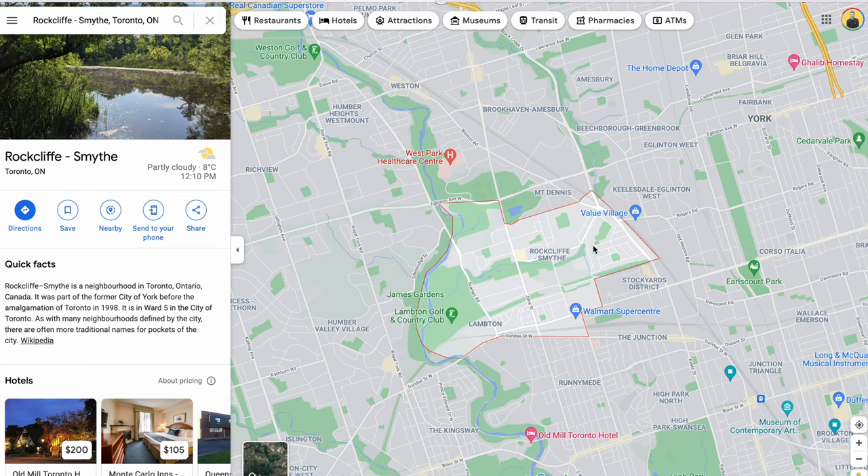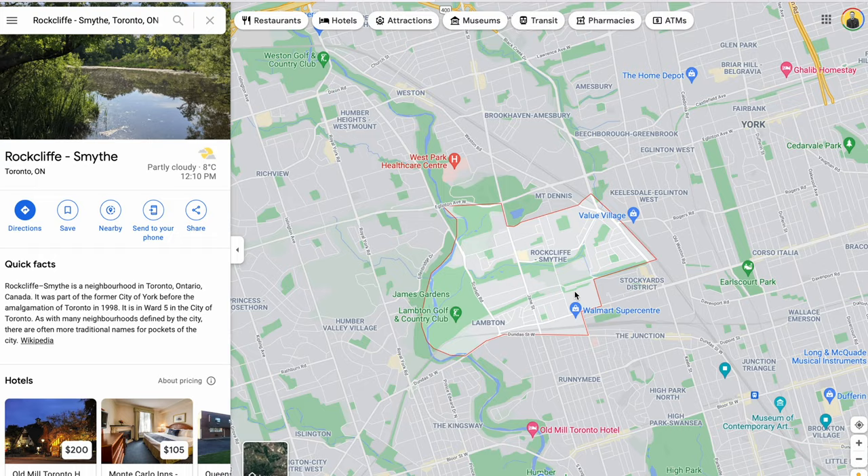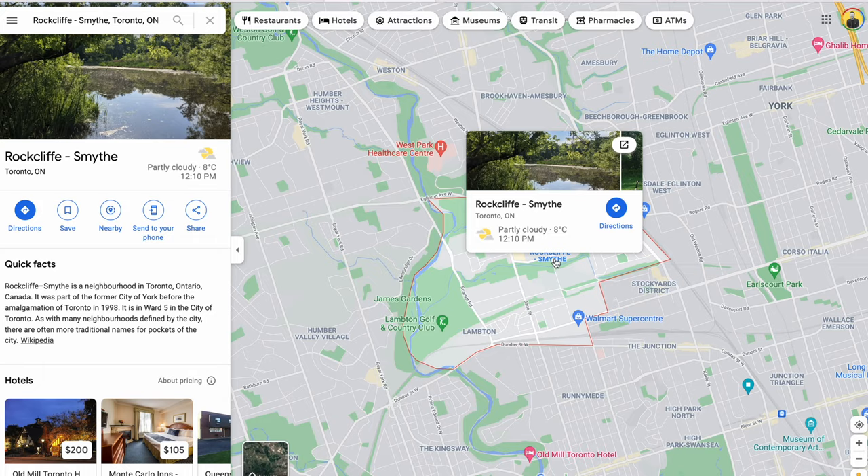The second most affordable neighborhood in Toronto is Rockcliffe. If we take a look on the map, Rockcliffe is just a little bit south of Mount Dennis. When I looked at how many detached properties sold sub $1 million, there were 17 that had sold in this pocket in the last three months — that was actually the most out of any other area we're going to talk about today.